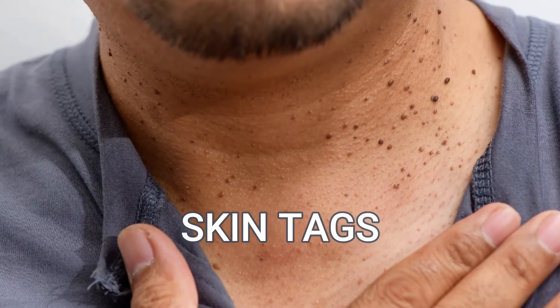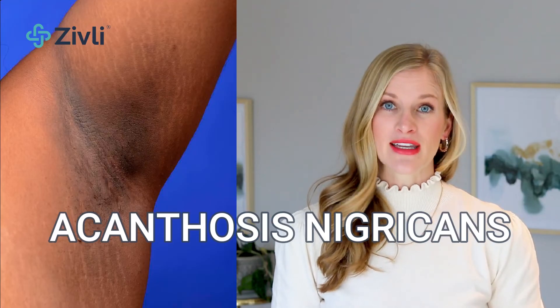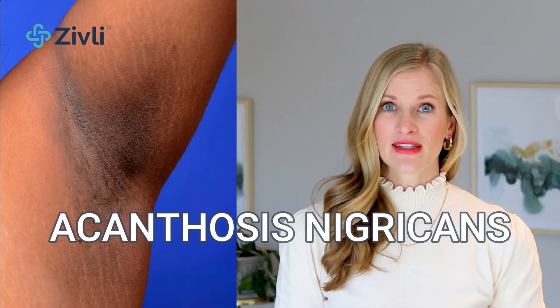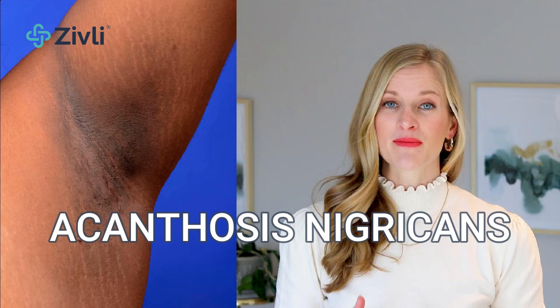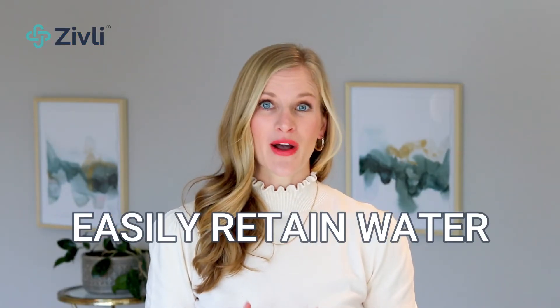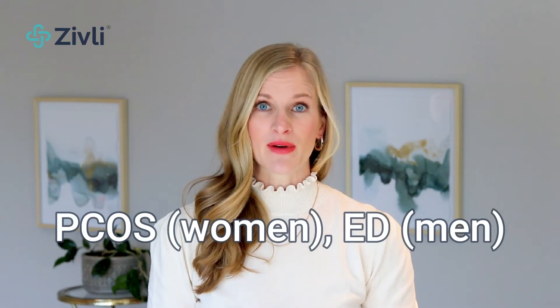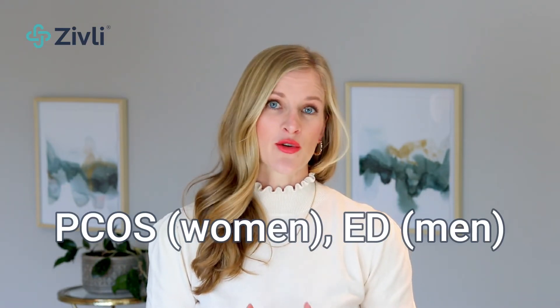Skin tags, especially around the neck or under arms. Patches of darker velvety skin called acanthosis nigricans — this is especially common in body folds and creases. If you easily retain water or swell easily. If you have polycystic ovarian syndrome or PCOS in women, or erectile dysfunction or ED in men.